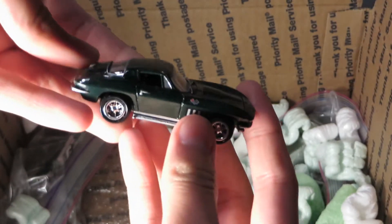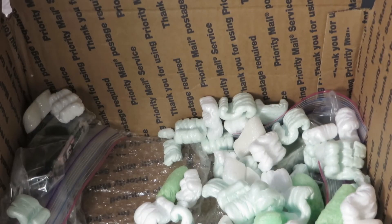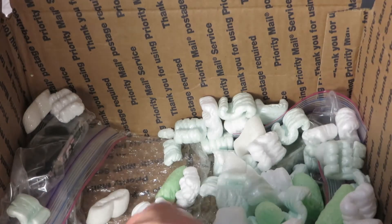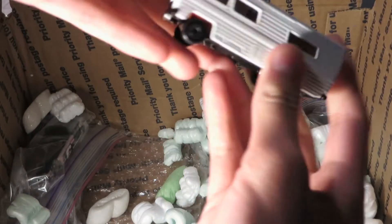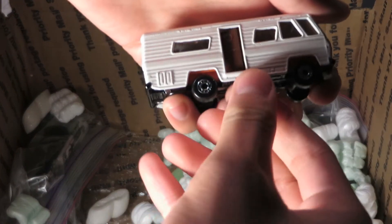Johnny Lightning Stingray, I think. Mobile Home — Matchbox, all white. Cool.